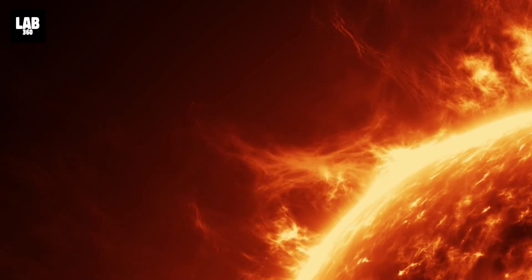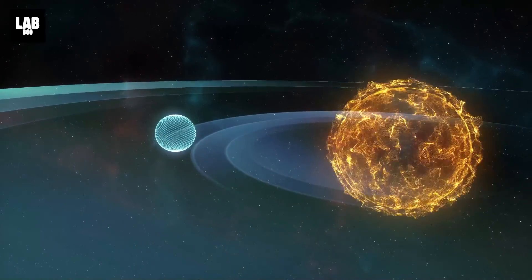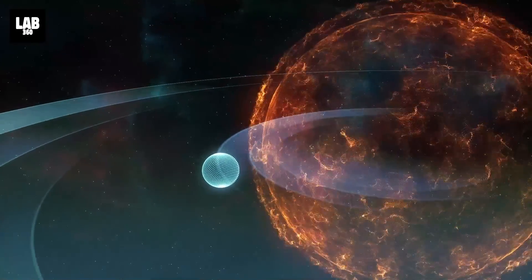The burst, which came from a sunspot called AR 2936, was especially long-lasting, enduring for more than four hours, as astronomer Tony Phillips reported at spaceweather.com.